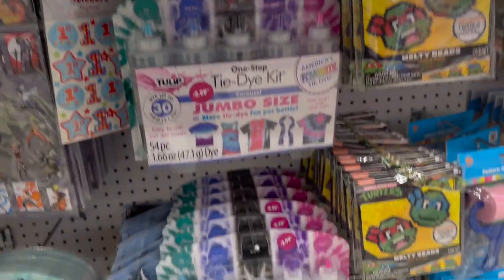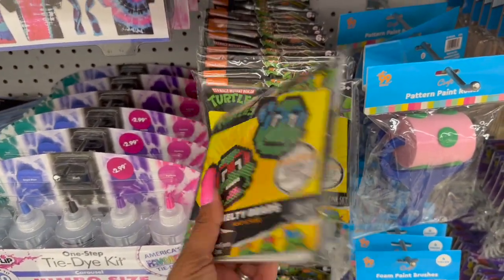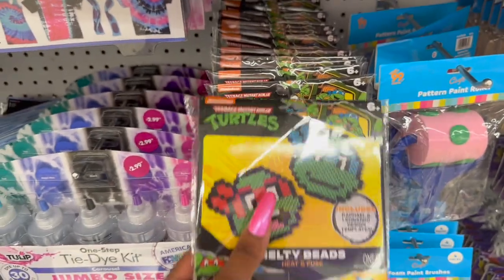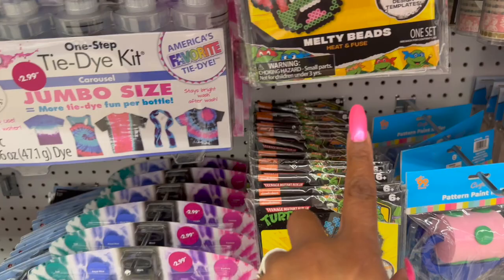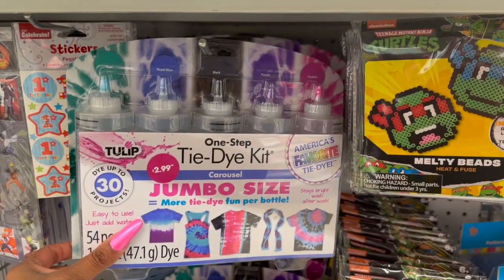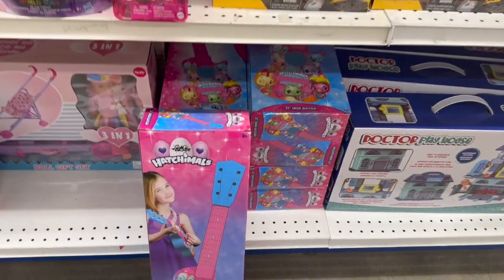Look at these — the novelty Melty Beads heat-infused Ninja Turtles for 99 cents! Looks like they only have the Ninja Turtles but those are pretty cool. These also look new — jumbo size tie-dye kits for $2.99.